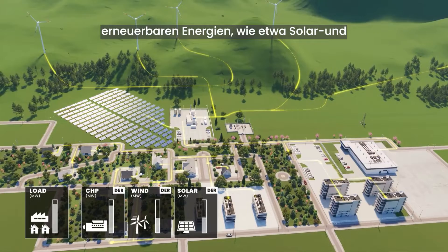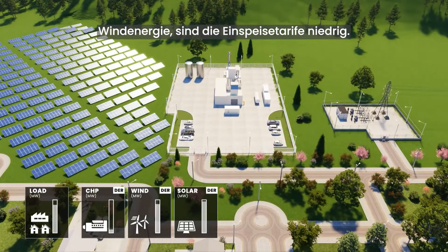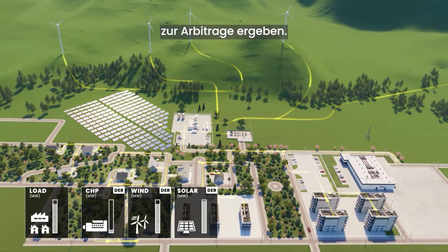When there is a high surplus of renewable energy such as solar and wind power, the feed-in tariffs are low, presenting energy arbitrage opportunities.